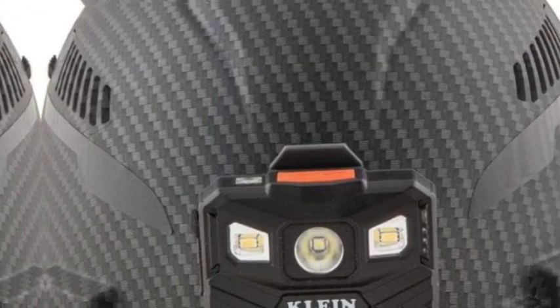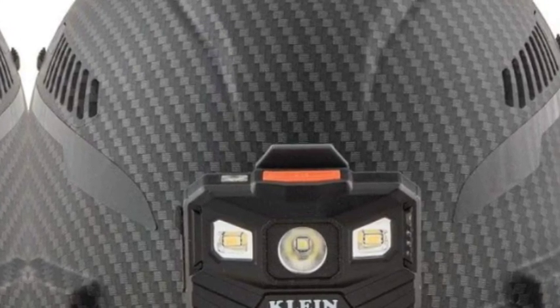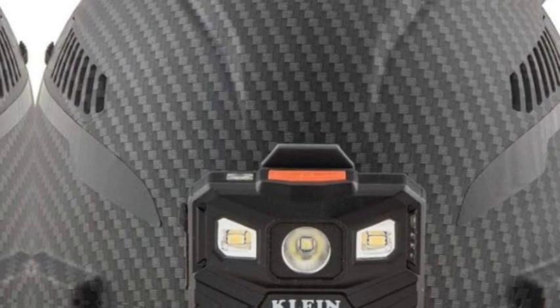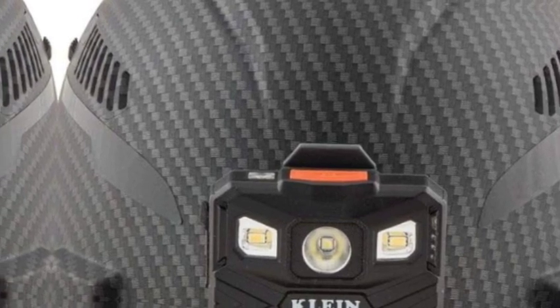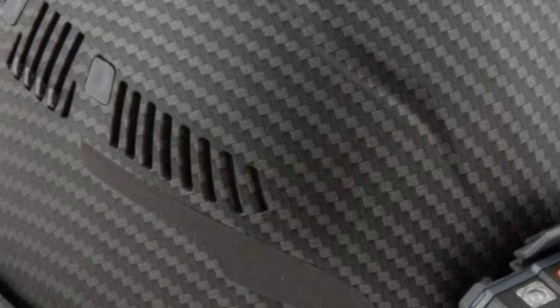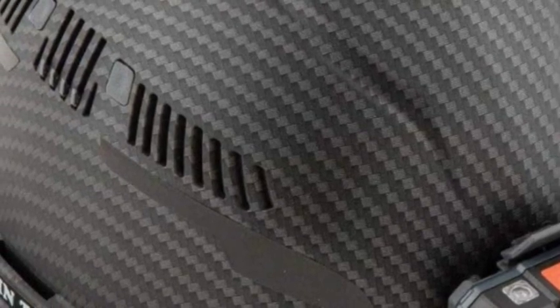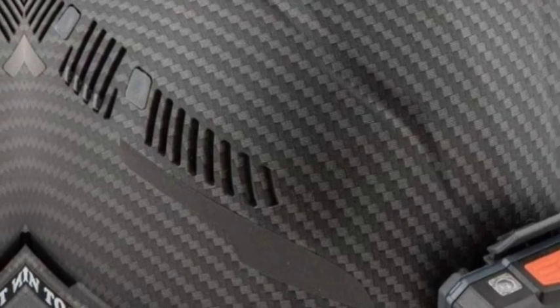It also meets EN 12492:2012 section 4.2.1.4 for front and back side impact. Patent-pending accessory slots on the front and back ensure optional Klein headlamps attach securely and precisely every time — no straps or zip ties needed. Adjustable vents can be opened or closed for maximum air circulation while meeting stringent safety standards. This model includes the Klein rechargeable headlamp, catalog number 56048, with charging cable.